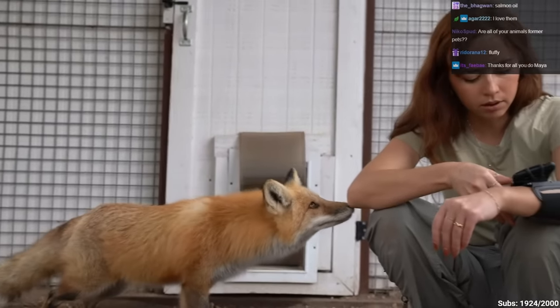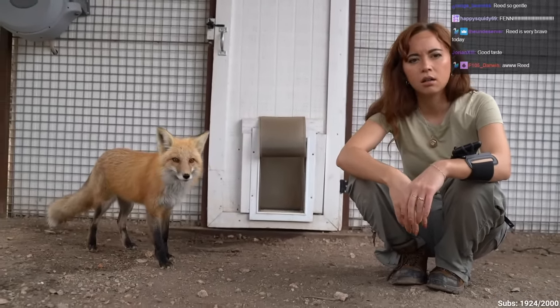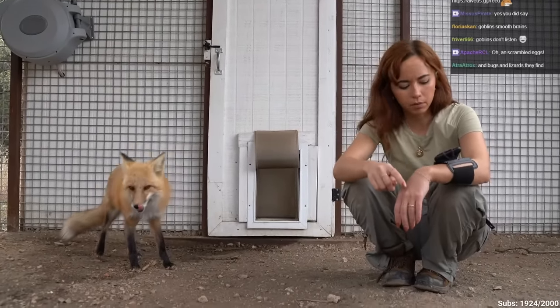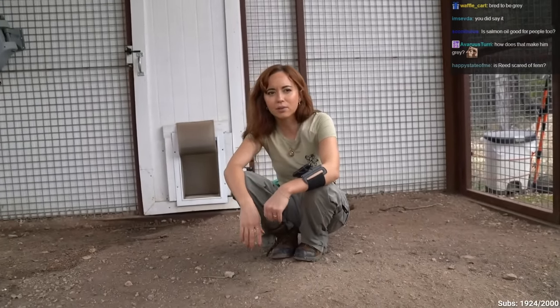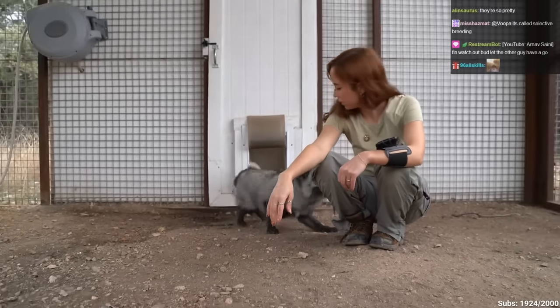They're asking why the foxes look the same but different. Reed is a red fox that was born in the wild. Finn is gray because he was born in captivity for the pet trade. Somebody wanted a fox as a pet but wanted it to look cool and rare, so they breed foxes to be different colors.